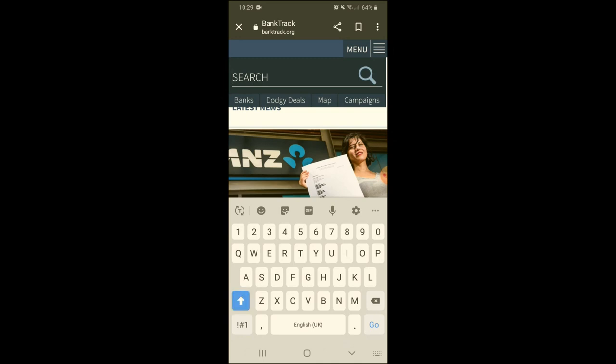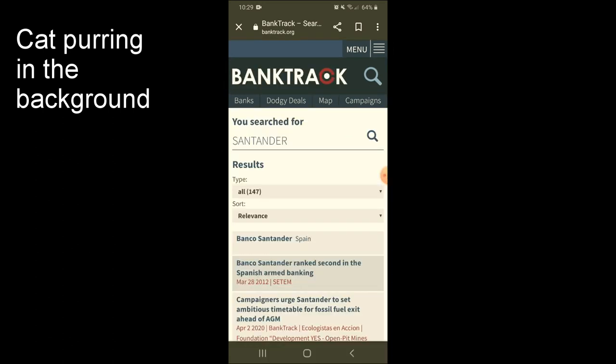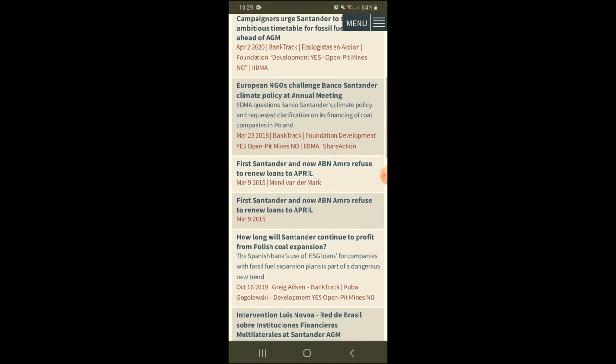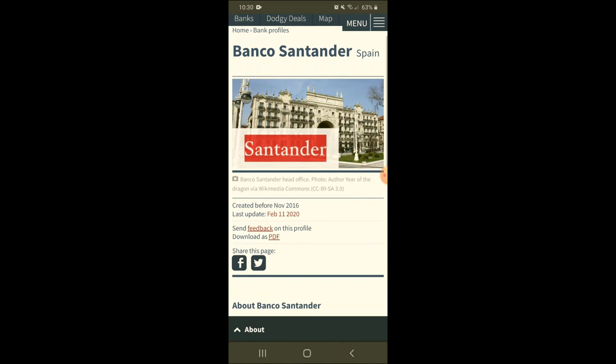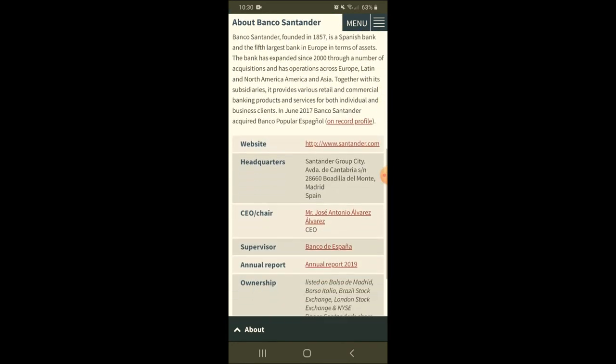I'm going to search Santander and it will bring up the page for Santander and all of its results. If we scroll down you can see various news articles it's been involved in. What I normally do is select the top option — I'm going to select where it says Banco Santander Spain — and this page brings up all the basic information for Santander: when it was established, its website, etc.